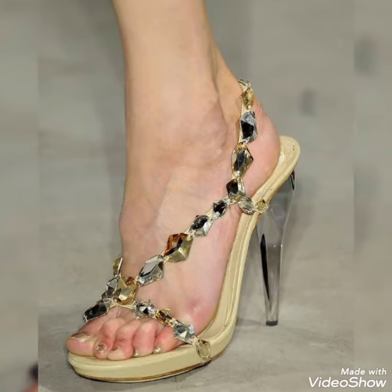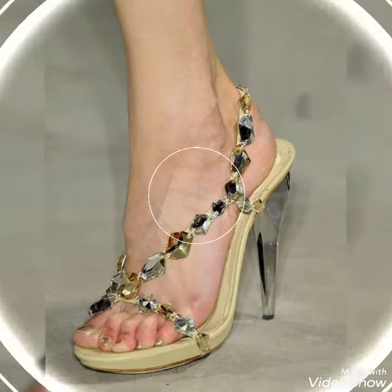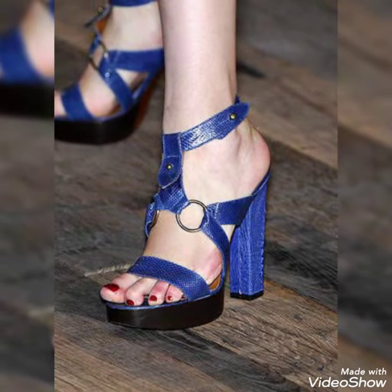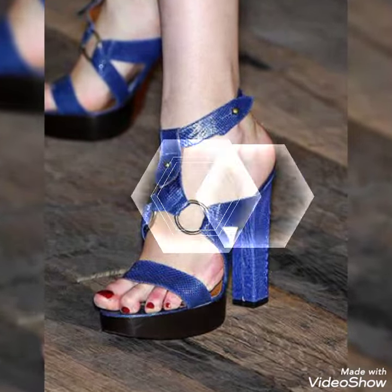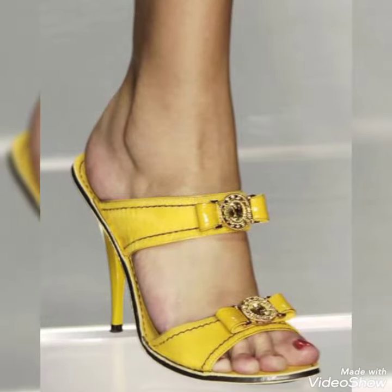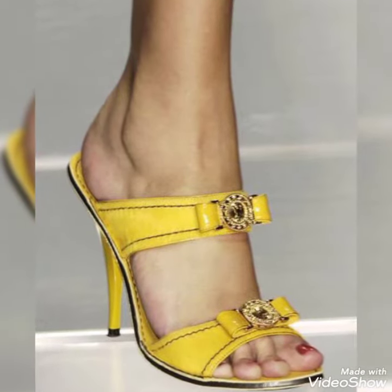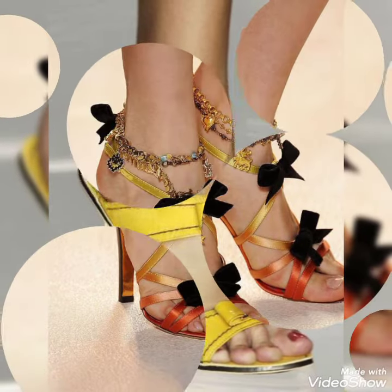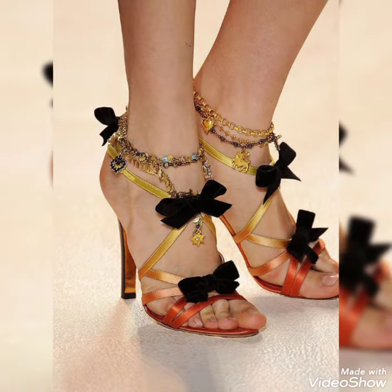Hello friends, welcome back to my YouTube channel Candy Fashion. Today my video is about the most stunning and very elegant design of open toe high heels sandals. How are you, dear friends? I hope you're fine and doing well.